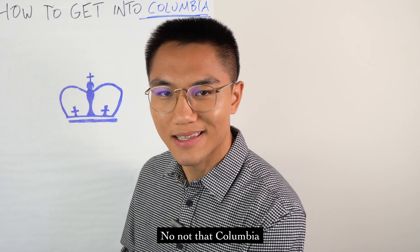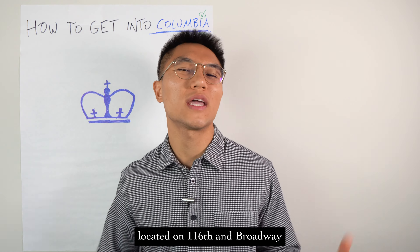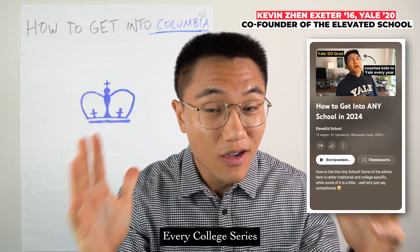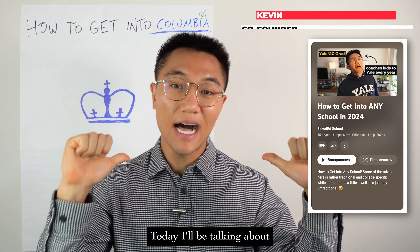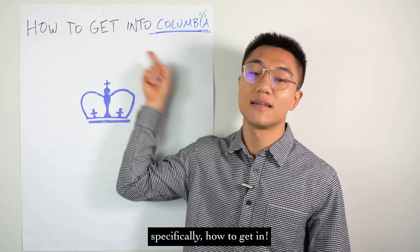Columbia. No, not that Columbia, nor that one. I'm talking about this Columbia University located on 116th and Broadway, New York, New York. Welcome back to our How to Get Into Every College series. Today, I'll be talking about the most urban Ivy of them all — specifically, how to get in.